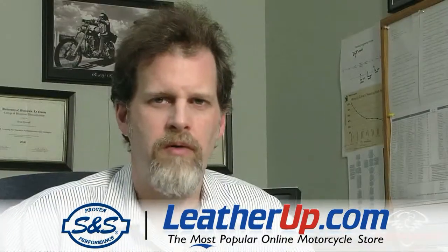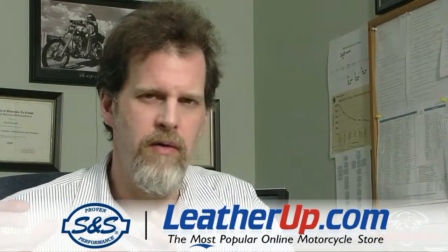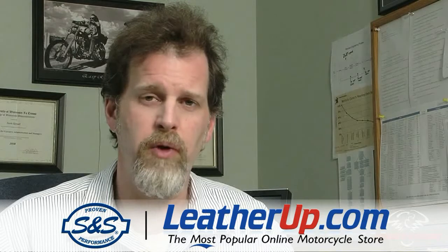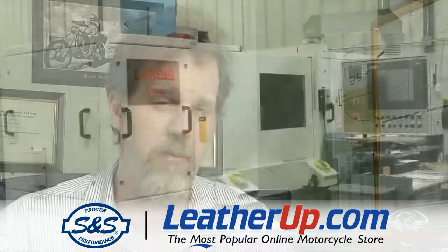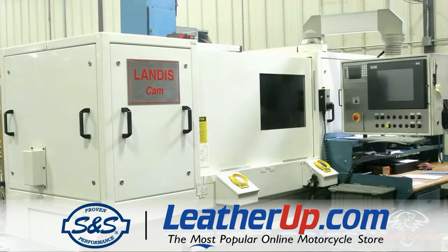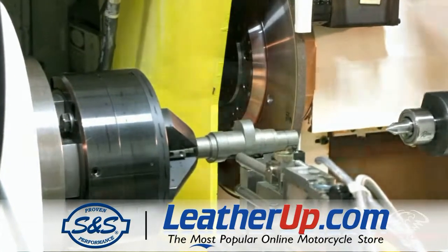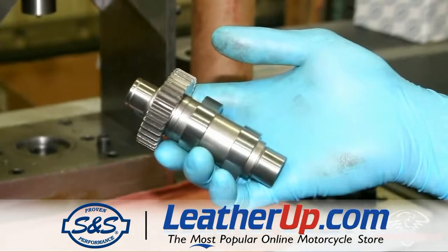One of the very important parts of the engineering job function here at S&S Cycle is valve train design, and we have that covered from beginning to end. We have the computer system to model the entire valve train system and all the harmonics that happen depending on the lobe shape and how the valve springs and everything interact. We can also transfer that information into an engine model that actually predicts horsepower and performance of that cam in the bike. We're very lucky that we can then take that design, go downstairs to the manufacturing floor, and make those cams in-house. We have a great facility with a Landis machine that we can use to grind pretty much any cam we want.